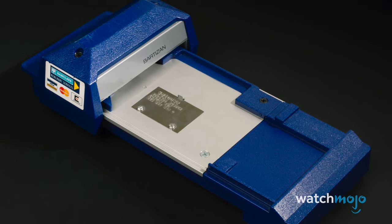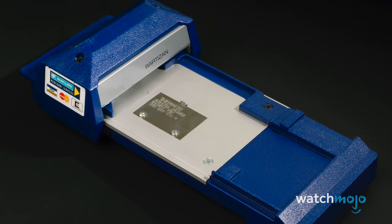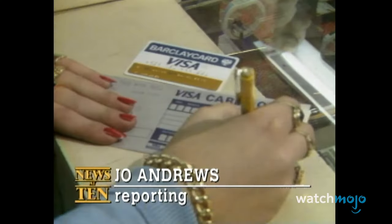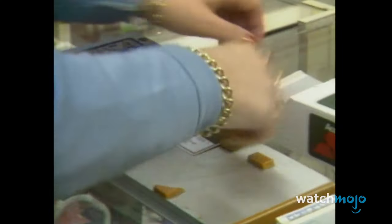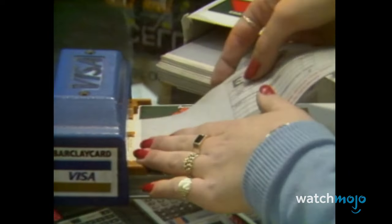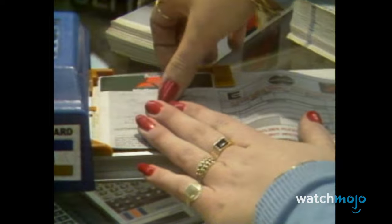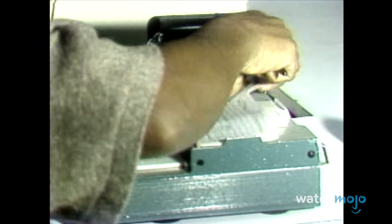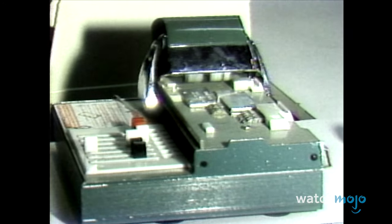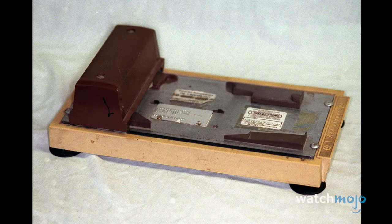Retailers would take your card and place it over a metal plate that had the name of the company imprinted on it. A piece of carbon paper would be added on top, and then they would swipe the machine back and forth to create an imprint of the card numbers with their vendor info. The buyer would keep a copy, and the shop owner would send one to the credit card company and get paid. Ask an old retailer about it — they probably have one hiding under the counter.